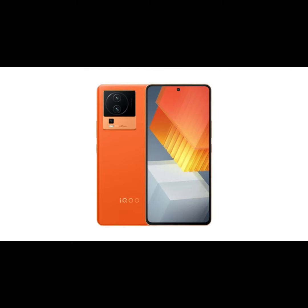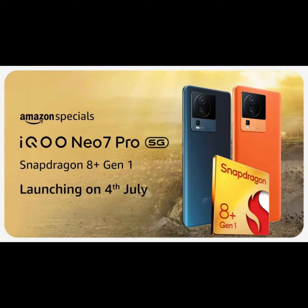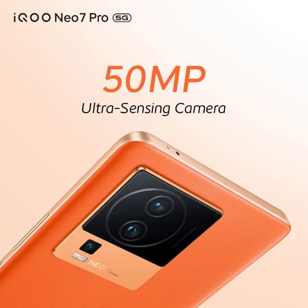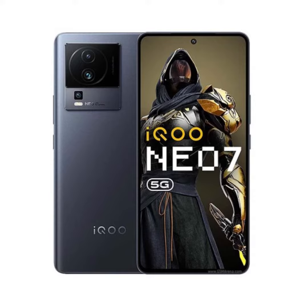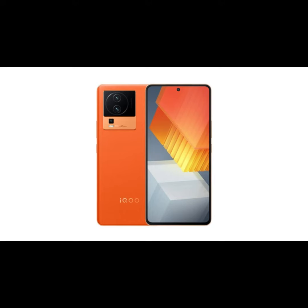On the front side, the iQOO NEO 7 Pro is anticipated to feature a 6.78-inch AMOLED display with a flat design. The screen will offer FHD+ resolution and a punch-hole cutout positioned at the center. Noteworthy display features include a 120Hz refresh rate, a peak brightness of 1500 nits, HDR10+ support, and an integrated in-screen fingerprint scanner.